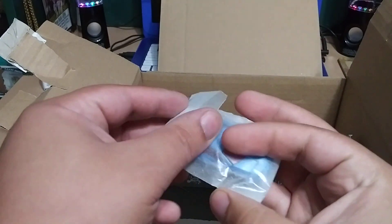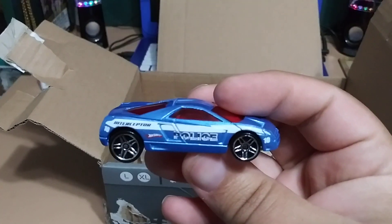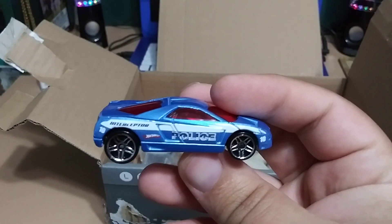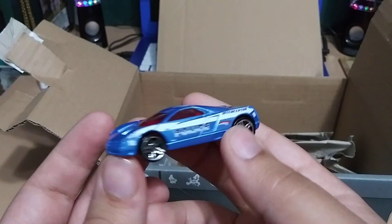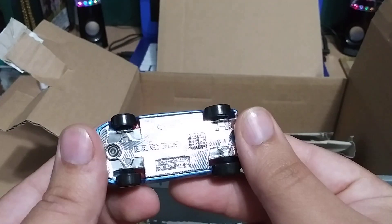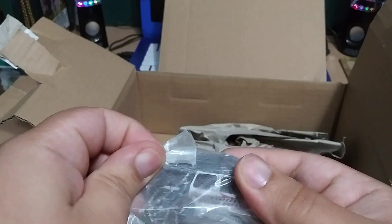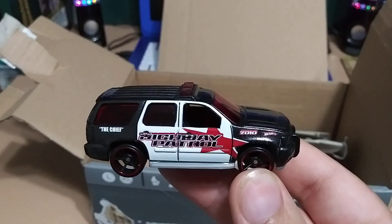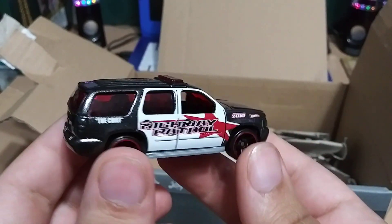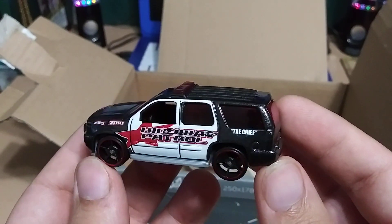We've got a loose car — oh, police car, really cool, kind of a fantasy one that looks like a Cadillac. Very nice, thank you very much. And there's another loose one in here — oh yep, a Tahoe Highway Patrol, that is nice. I like these Chevy Tahoes, very nice. The chief, very cool. And I think there's something else in the box.